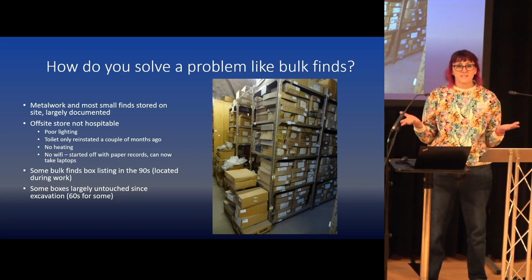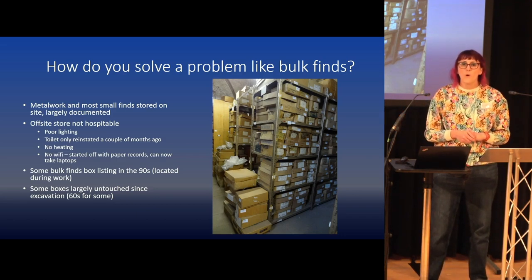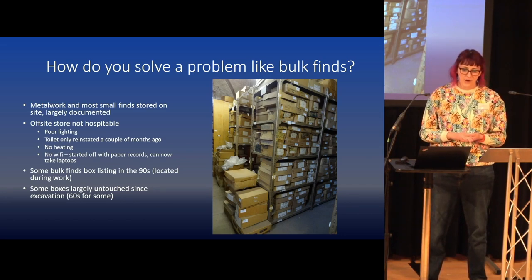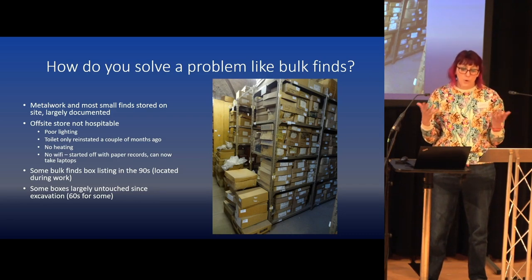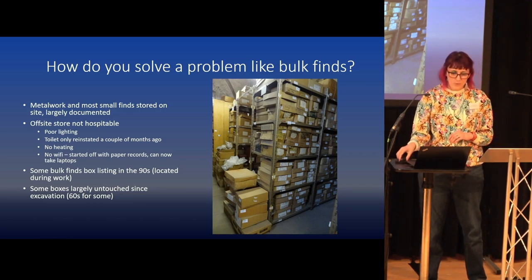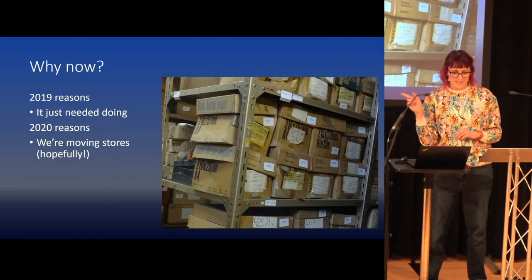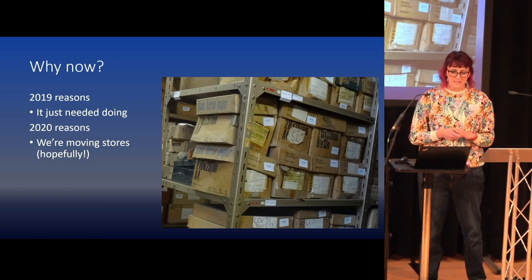As far as I knew there was no listing of the bulk finds, but as you do when you start these projects, quite a long way through we actually found someone had been doing box listings in the 90s and they were all in paper folders at the offsite store. So they have and will continue to be useful. Quite a lot of the items haven't been touched since they were deposited in the museum.